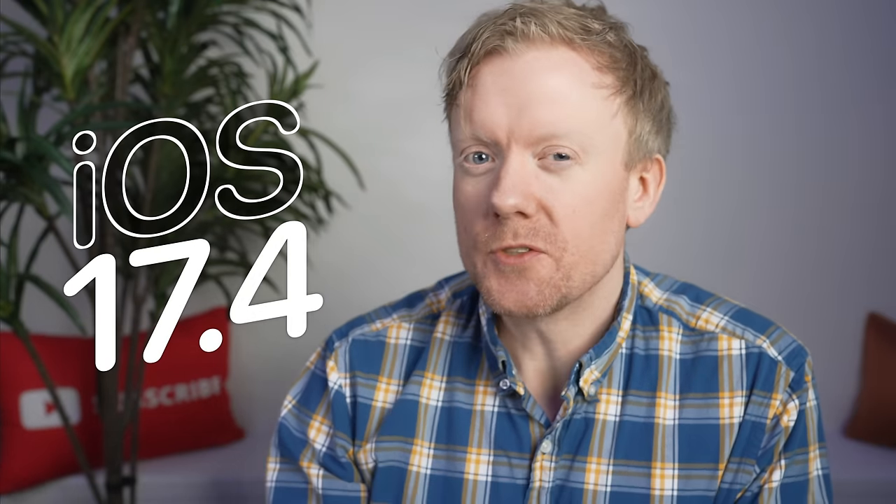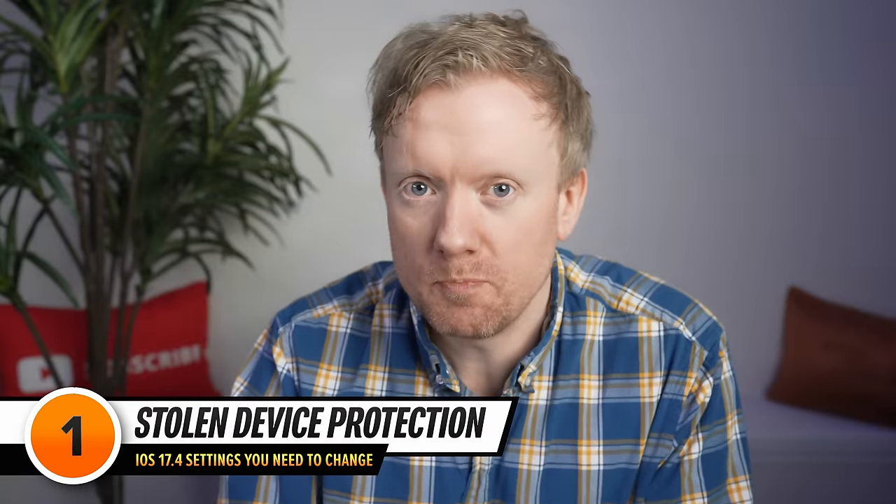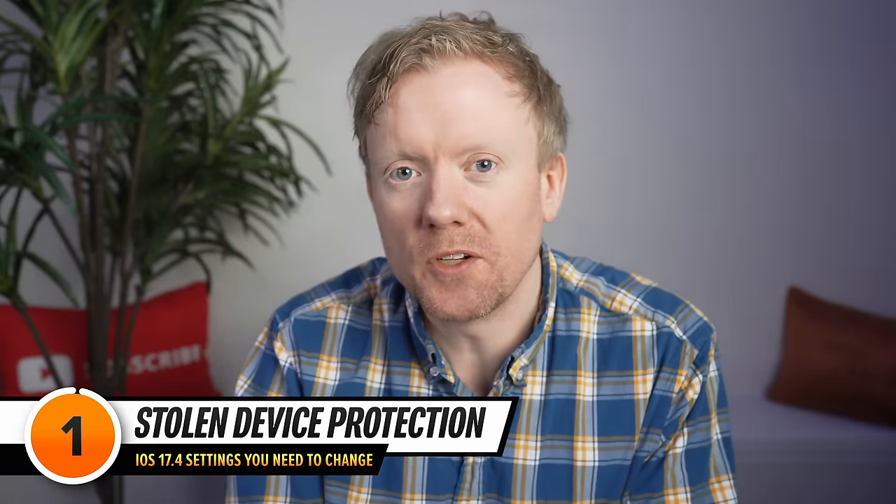iOS 17.4 introduces some awesome new features. Let's quickly unpack iOS 17.4's biggest new feature: Stolen Device Protection.